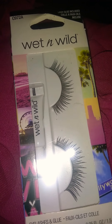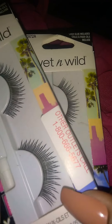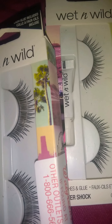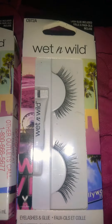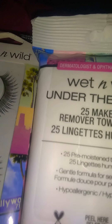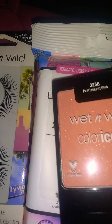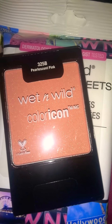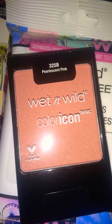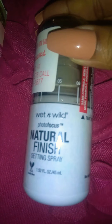Just came in from Walgreens — got a quick Walgreens wet and wild haul for you girls! Makeup was 40% off today. I got these lashes from Glam Jones and another pair of lashes — these were 65 cents, loves! Wet and wild makeup remover wipes were one dollar and some change. I also have the blush — one dollar and 19 cents.